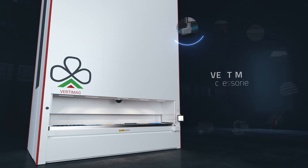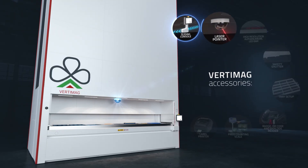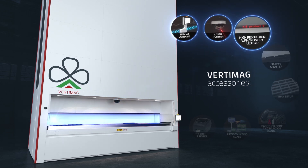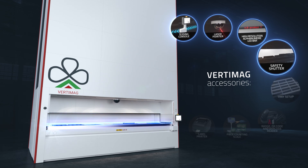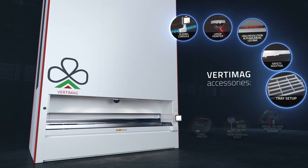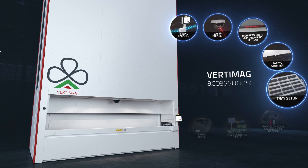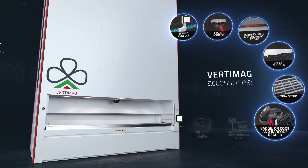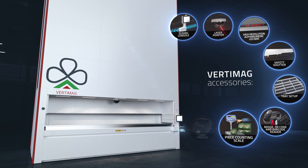The system comes with a wide range of accessories such as laser pointer, high resolution alphanumeric LED bar, protection shutter, partitions, dividers for tray setup, barcode, QR code and badge reader to manage access, piece counting scale and label printer.